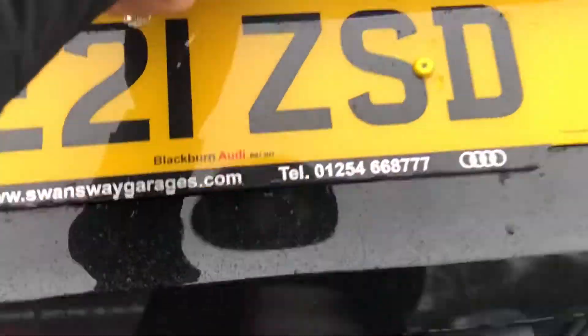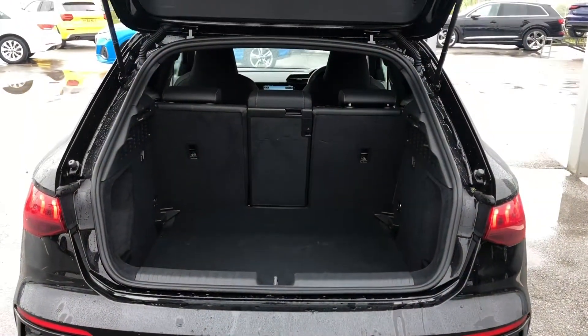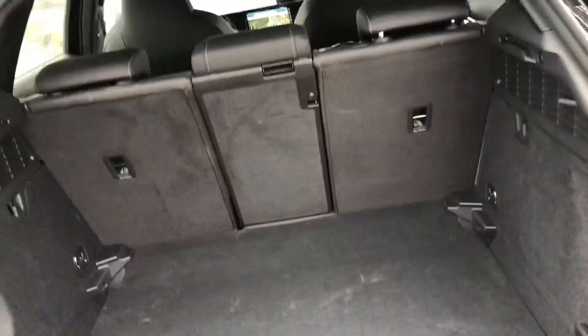Moving on to the boot space, you can see here we have a huge spacious boot, especially for such a small hatchback. It is really good if you do still plan on going on a lot of shopping trips.